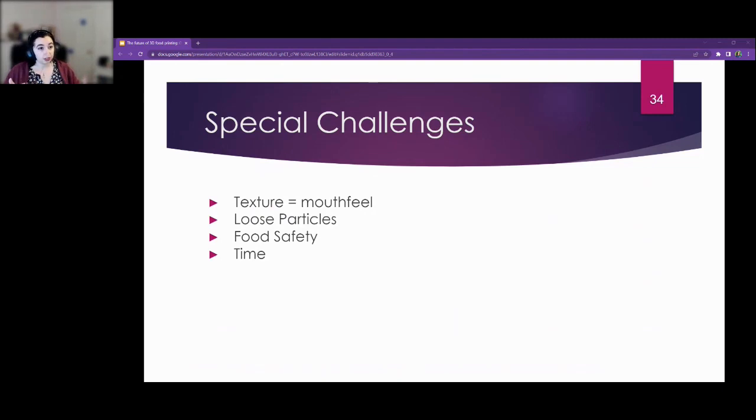Particle-based printing would be helpful on the surface of a planet like Mars or the Moon — you could use raw materials there to build structures — but in zero gravity, those particles are very dangerous and hard to collect. Food safety is always going to be an issue; you can't afford to have food poisoning on the space station. Time is also a factor — material extrusion tends to be very slow, and if you need a meal out of it, you need to print it in a reasonable amount of time.